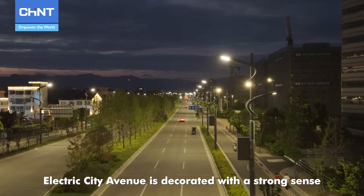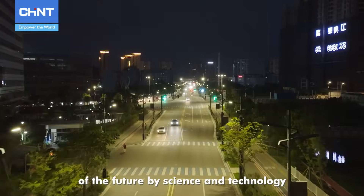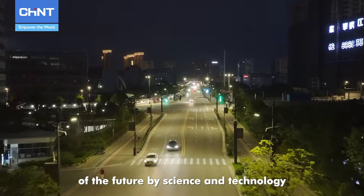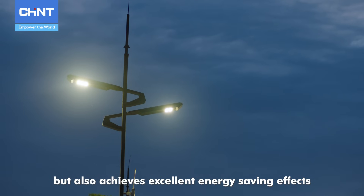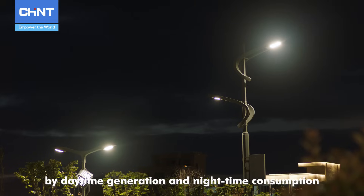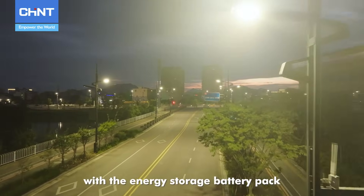Outside the industrial park, Electric City Avenue is decorated with a strong sense of the future by science and technology. The smart light pole here is not only a lighting tool but also achieves excellent energy saving effects by daytime generation and nighttime consumption with the energy storage battery pack.